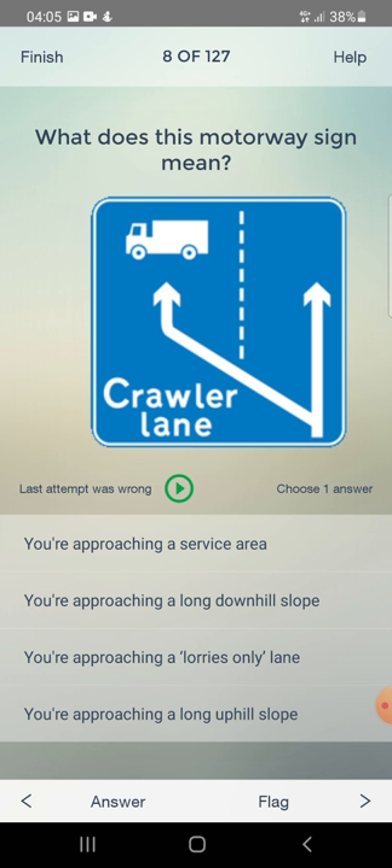What does this motorway sign mean? You are approaching a service area, you are approaching a long downhill slope, you are approaching a lorries-only lane, or you are approaching a long uphill slope? The answer is: a long uphill slope.